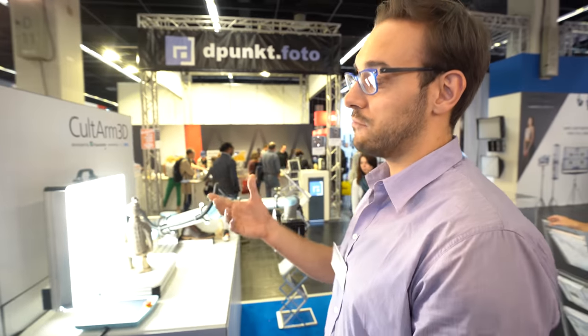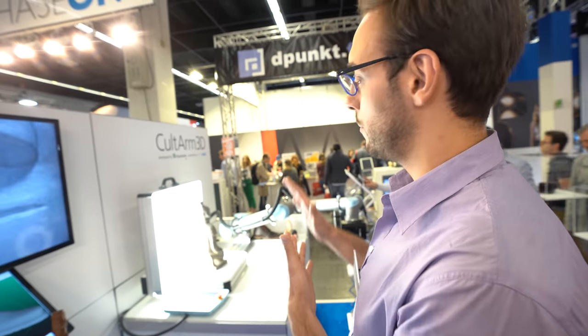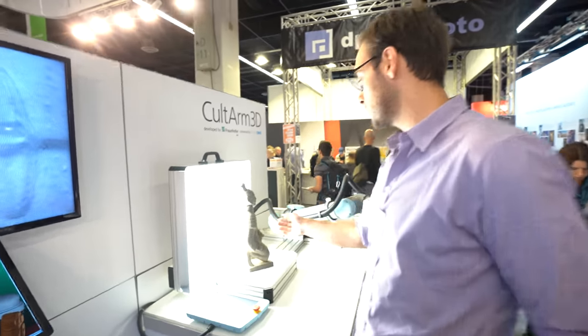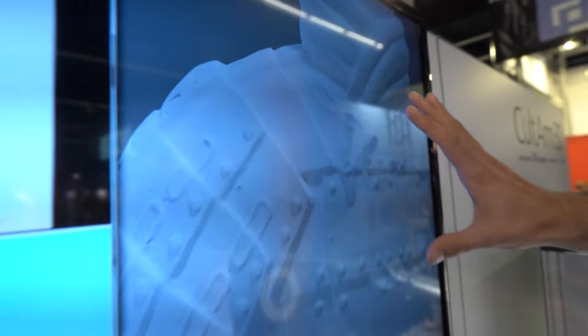We use a sequence of the object with an algorithm called space carving to get basic dimensions and shape. This gives us a basic 3D model, which is then used by our smart algorithm called next best view planning. This algorithm plans the whole scanning process to capture all the details of the object — all the holes and occlusions.